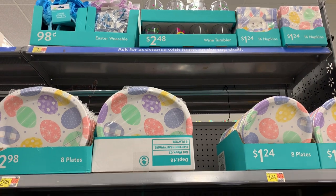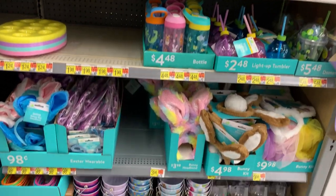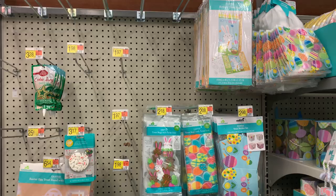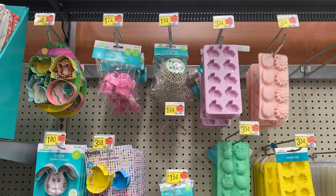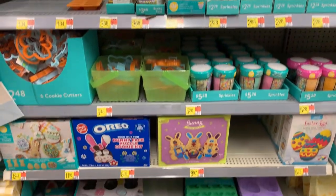Here are some of their Easter party supplies — paper plate and napkin sets for just $1.24. There's also a really cute bunny design with florals by the Pioneer Woman. In addition to party supplies, there are some serving pieces, serving bowls, several nice cookie cutters, baking pans, and some silicone molds.